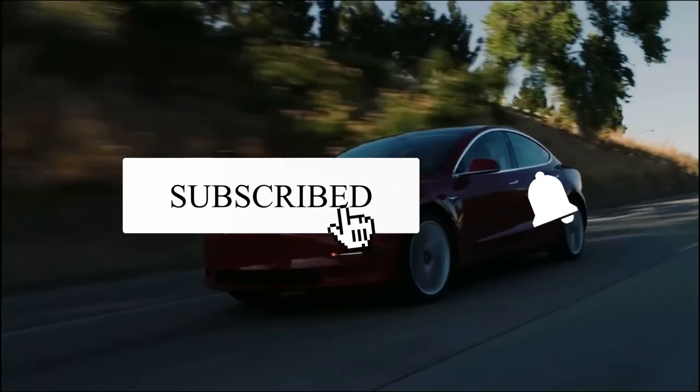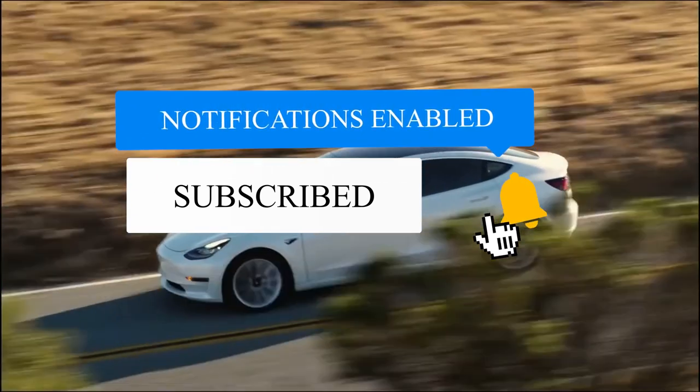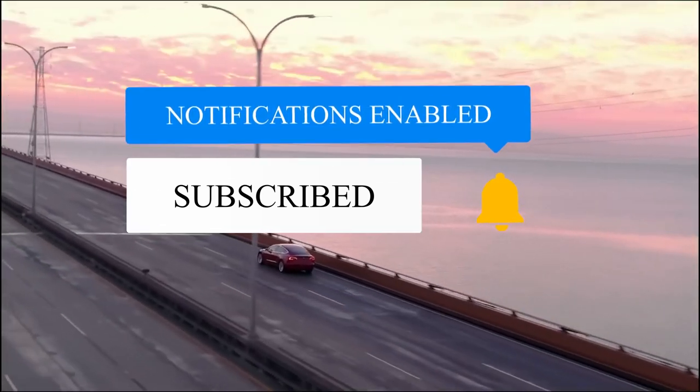Do you think this mini car is going to take over all other mini EVs? Tell us in the comments. And that's all for today. We'll see you in the next one. Until then, stay safe.